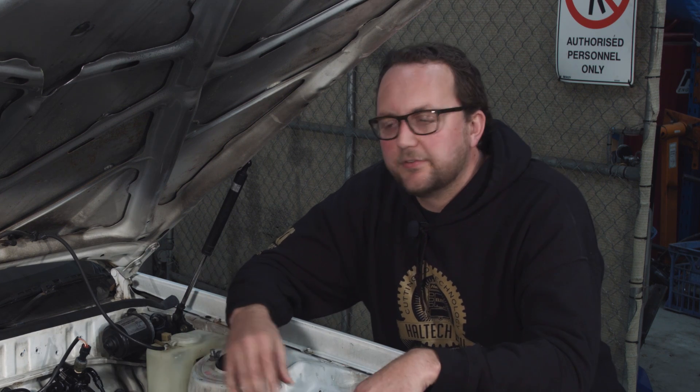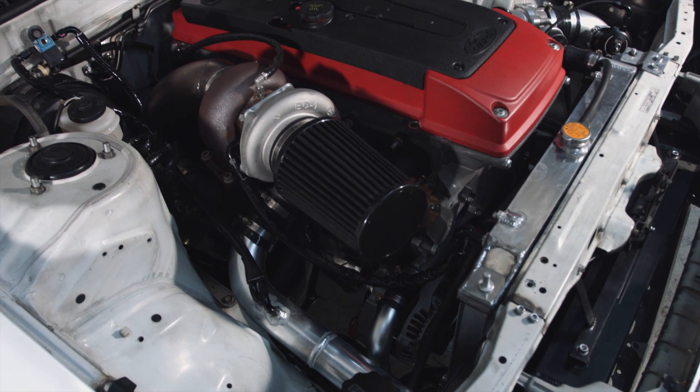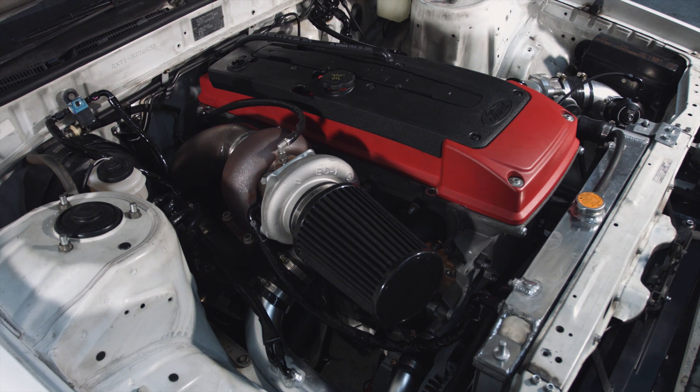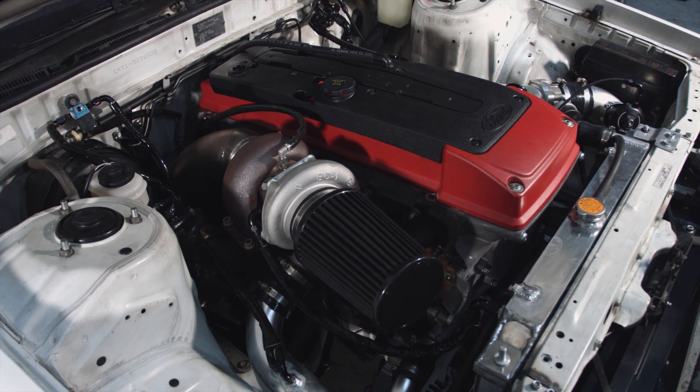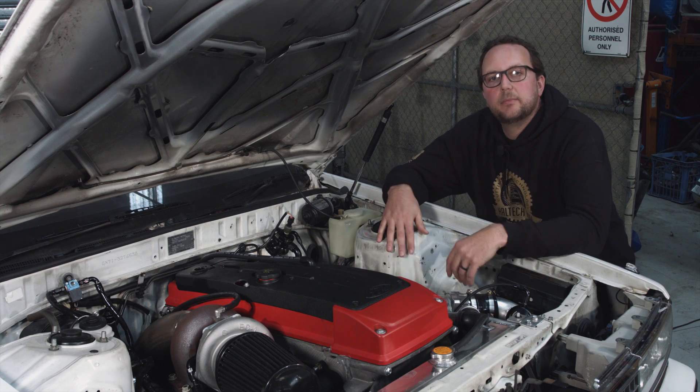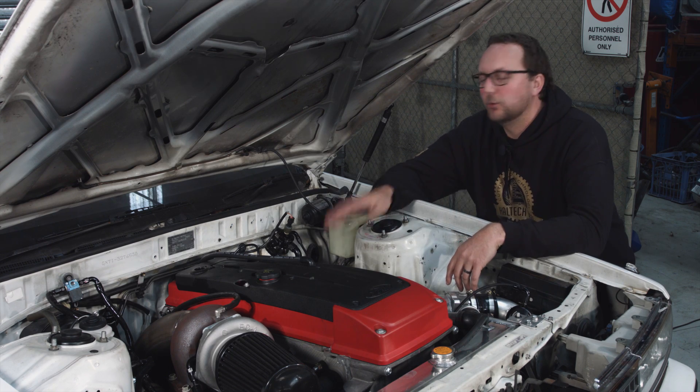Moving over to the exhaust side of the engine, we've got a custom exhaust manifold that feeds the exhaust gases up into the exhaust housing of the turbocharger we've already spoken about. It's got a four-inch dump pipe, which is the exhaust that goes out the back of the car, and it's also got an external wastegate that bleeds off excess pressure before the turbine housing. We've got electronic boost control from our ECU. Next up, let's take a look in the back and see where all this fuel comes from.